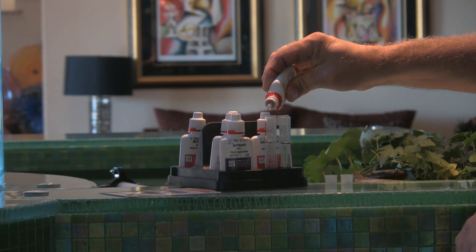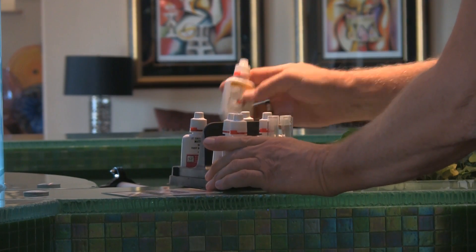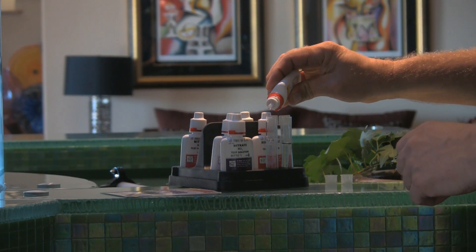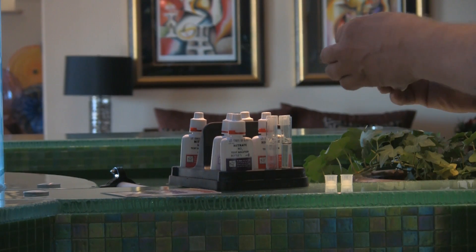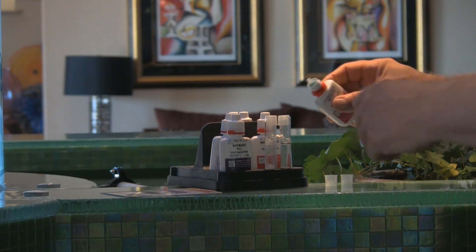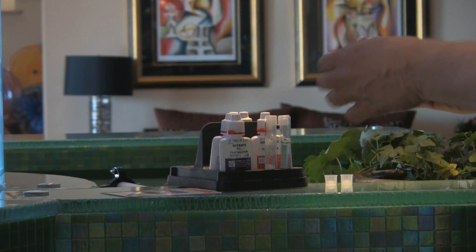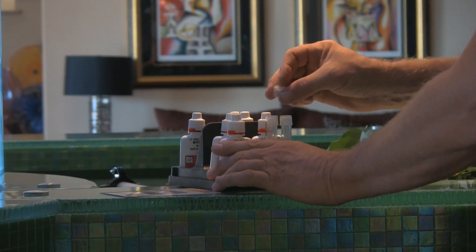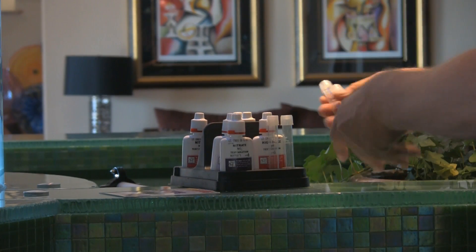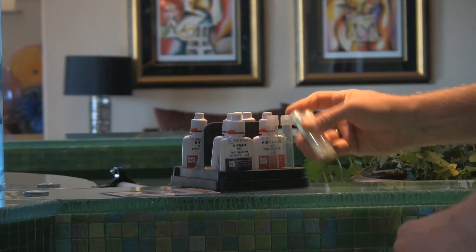The test kit is a standard API Master Test Kit. It's fairly accurate and quite affordable. It consists of various glass vials, an assortment of chemical reagents, and instructions on how to dispense those various chemicals that will ultimately show us in graphic color the levels we're testing for. Previously, this tank has shown a high level of ammonia and yet curiously no nitrite, which has me a bit concerned, as I would expect with such a high level of ammonia that it would be converted biologically into nitrite — and once again I'd move into that Indiana Jones problem.